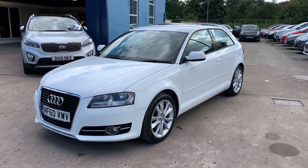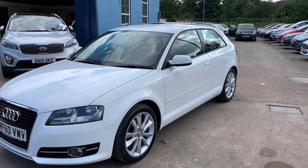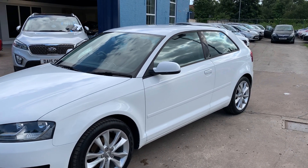Welcome to Cantilever Car Centre. Here today I have an Audi A3 Sport, registered 2010 on a 60 plate.